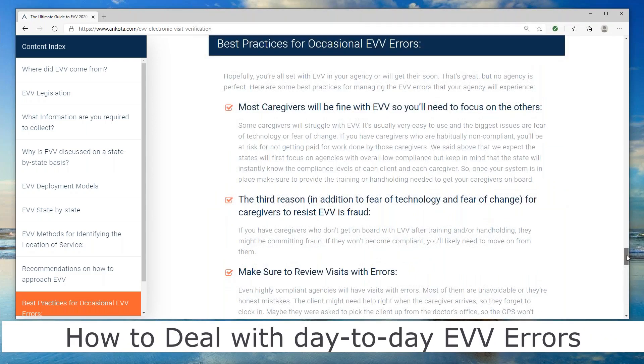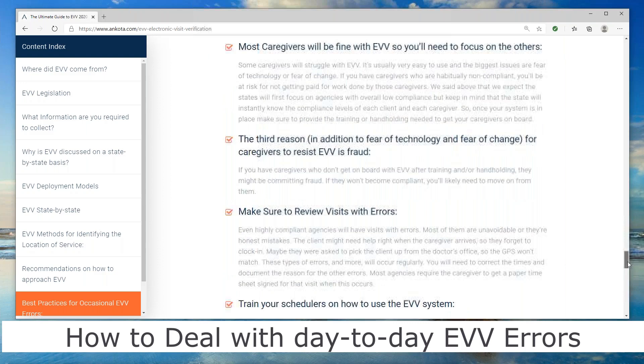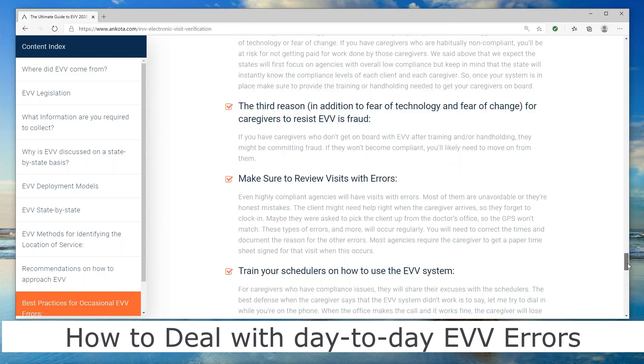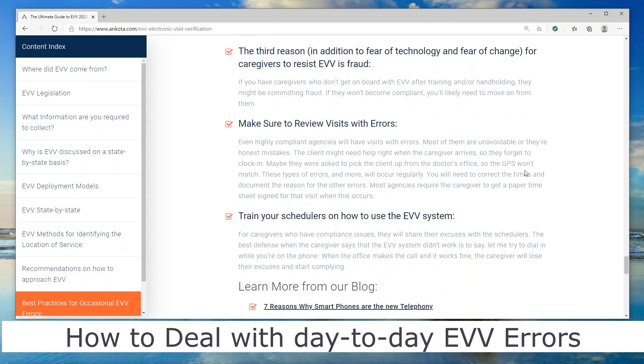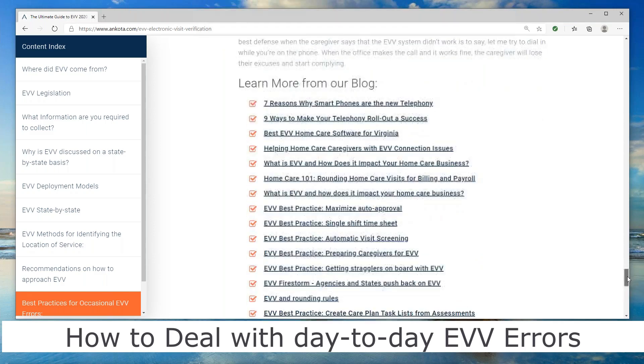We have best practices for EVV errors. Some caregivers are going to resist — it's kind of an 80/20 rule. Some will adopt it right away; others will need a little bit of help. Just go through it with them, be patient, and show them that it's easy. Once they've done it a couple of times, they'll say: oh my gosh, this is easy — I don't know why I was nervous. It's more the fear of change than the technology really being complicated. Make sure you review visits with errors before submitting, since you need backup documentation. The state will have all your GPS or location information. And make sure to train your schedulers, because they can help caregivers through most of those issues.